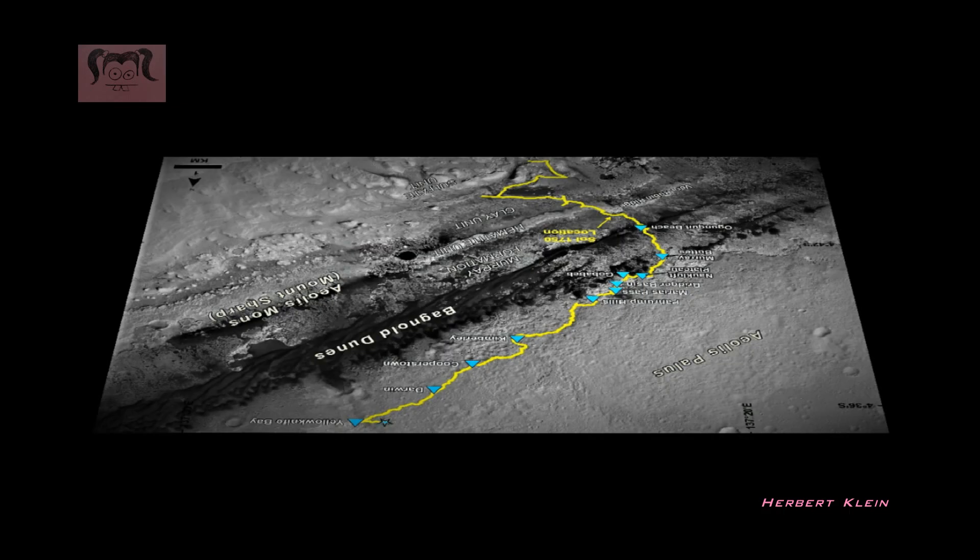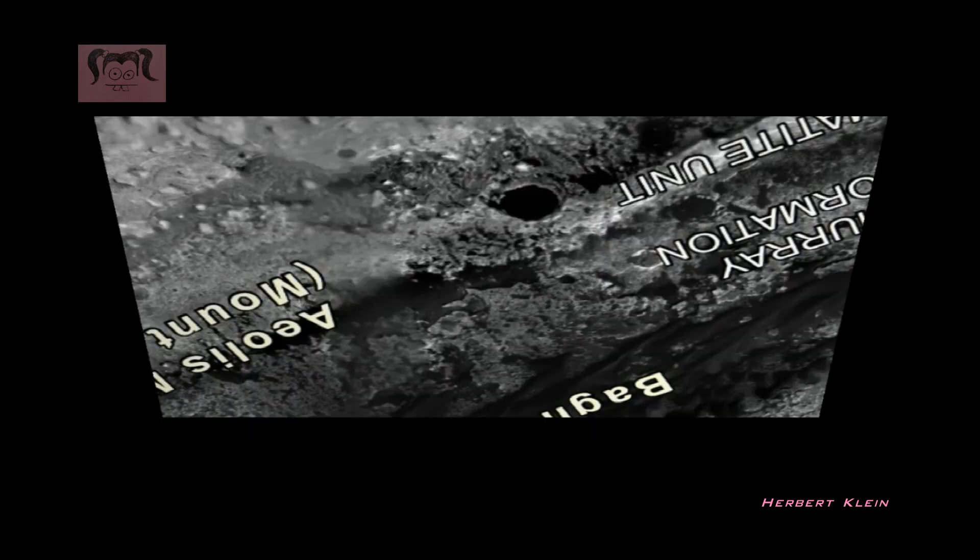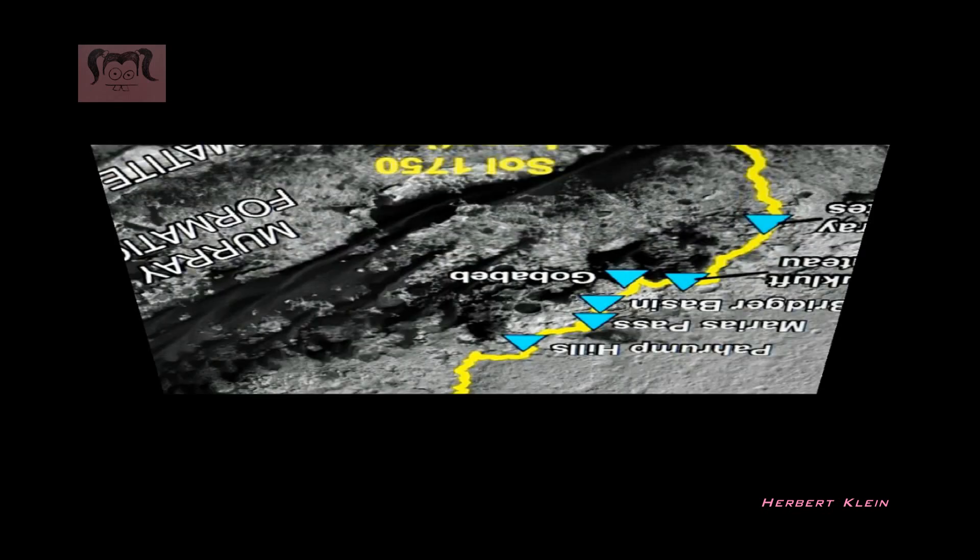You can zoom in to the picture and you can see the route going downstairs. There are a lot of things in this picture I can show you. When you look here with a magnifying glass, you can see there are structures here — big structures all over the place, in a lot of places.